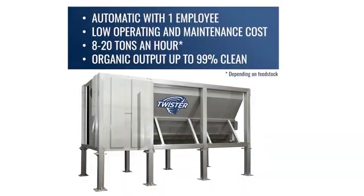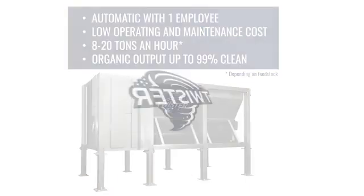Benefits of the Twister include automatic operation with one employee, low operating and maintenance costs, processes 8 to 20 tons an hour depending on feedstock, and organic output up to 99% clean.